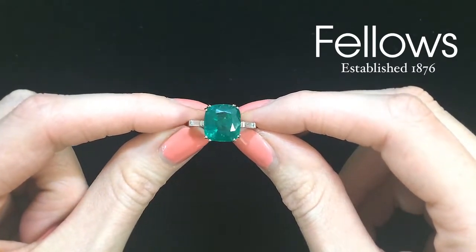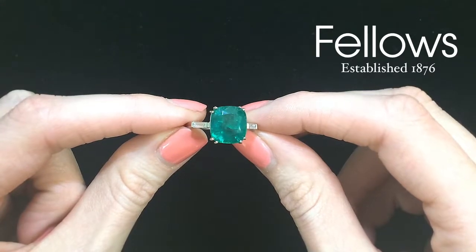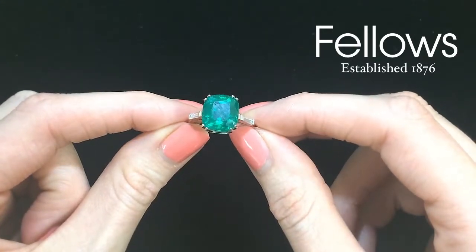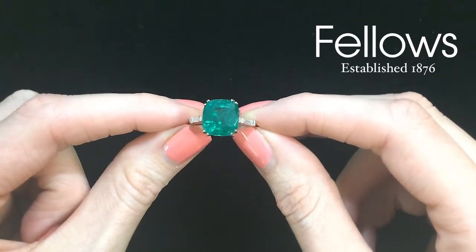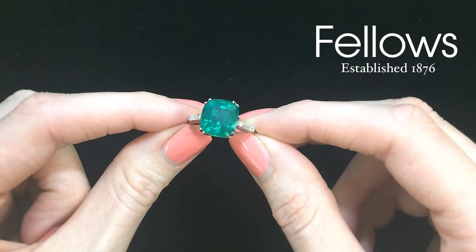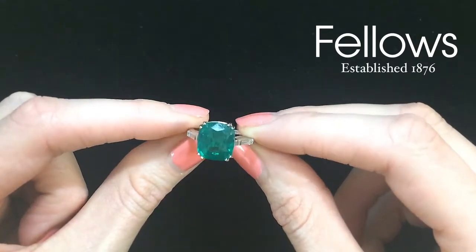It is accompanied by a similarly high-status documentation issued by the Gubelin Gemological Laboratory based in Switzerland. It states that this emerald has characteristics which indicate it is of Colombian origin and that there has only been minor improvements to the clarity.